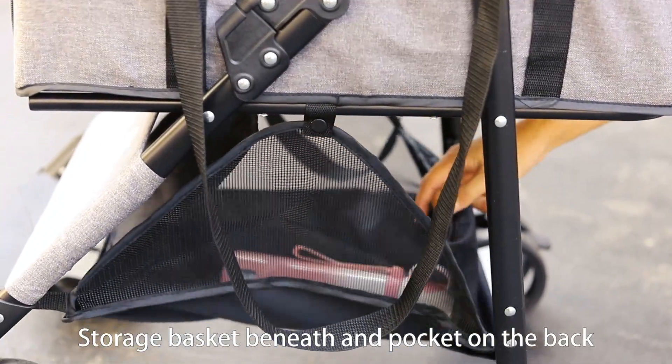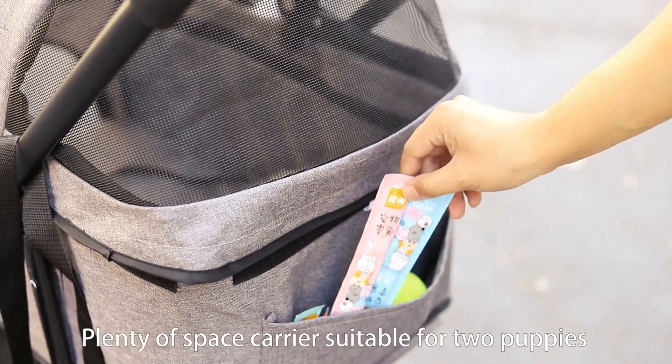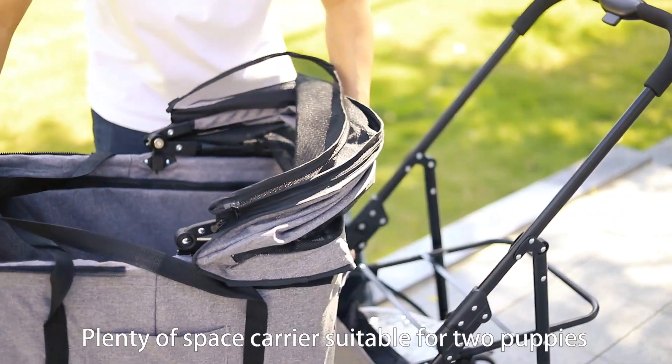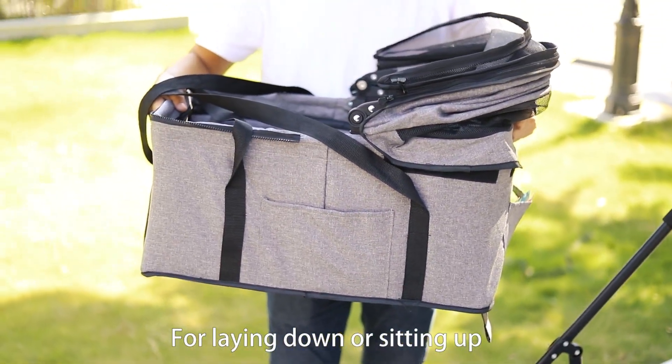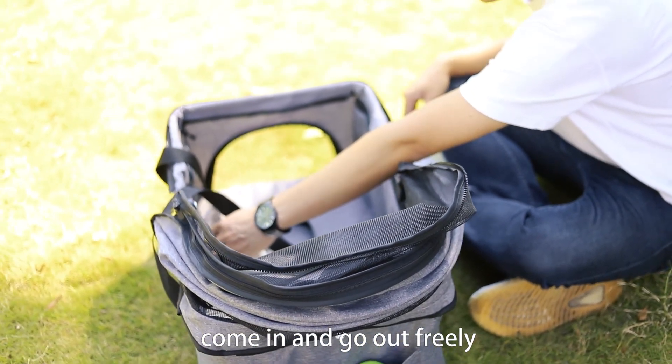A storage basket beneath and a pocket on the back hold a mount of stuff. Plenty of space — suitable for two puppies laying down or sitting up. A zippered opening allows for easy access, so pets can come in and go out freely.